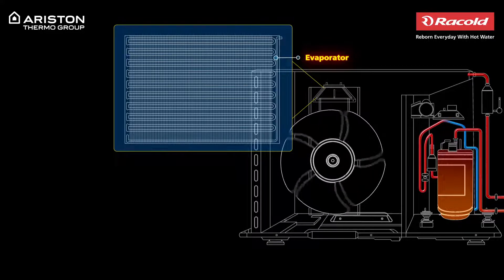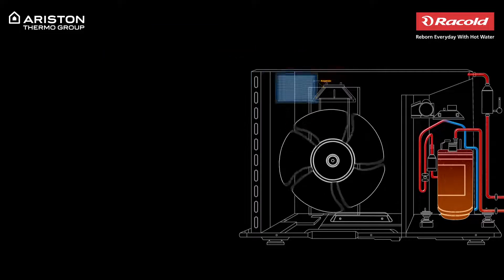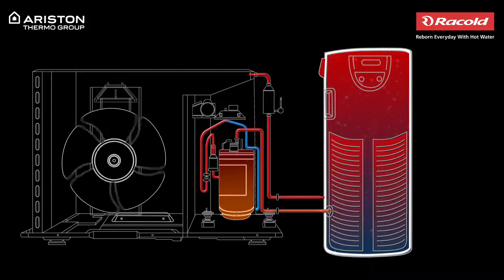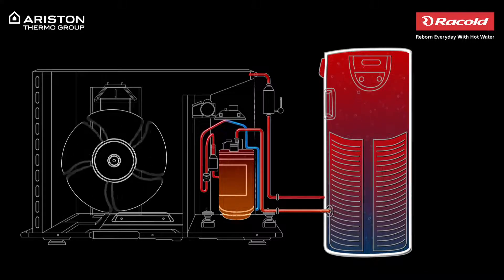This process is repeated until the water in the tank is heated to the set temperature. As you can see, the heat pump water heater relies on heat in the air and not electricity to provide hot water.